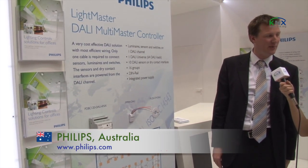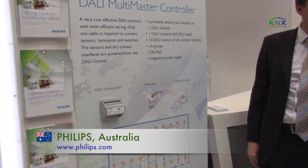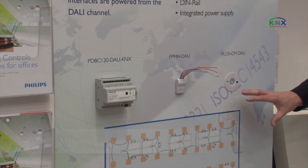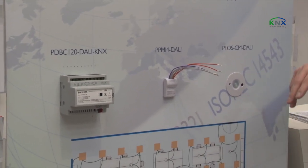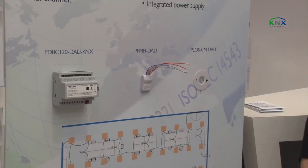Philips this year is showing the release of our new KNX products. What we bring to the market with these is experience in the office environment. All of these products are tailored for the office environment, mainly for use with DALI. It is unique in the fact that we can put our sensors and switches on the DALI bus itself, saving wiring costs and making the installation a lot faster.